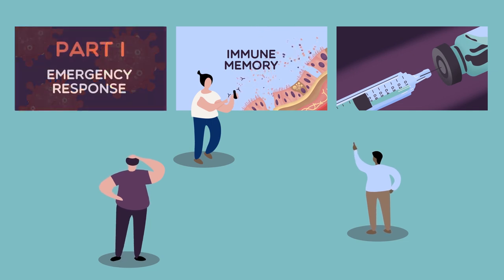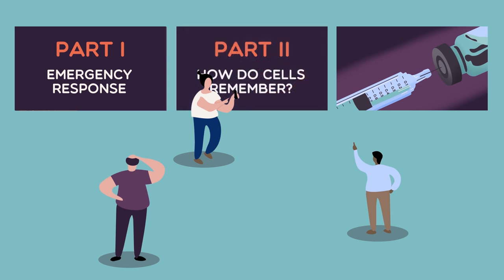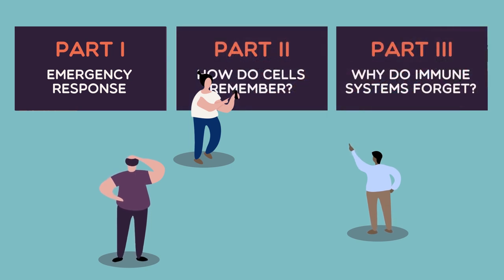In this series of short videos, we'll explore the fundamentals of the immune system's memory and why understanding it is so important to solving our current medical crisis.